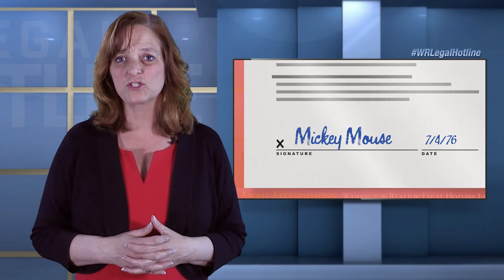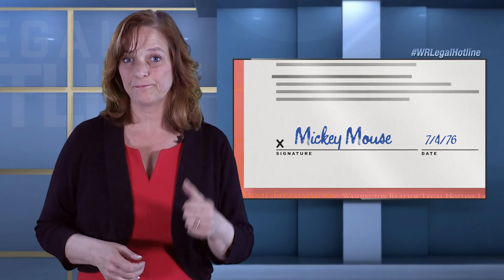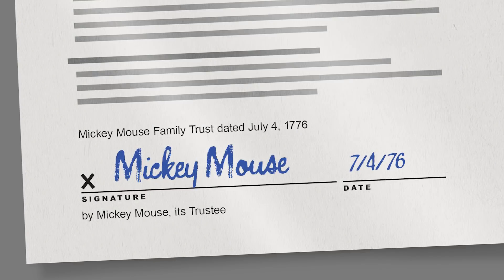Now, the signature block for a family trust is going to look a lot like this. It's going to say: the Mickey Mouse Family Trust dated July 4, 1776. Then you're going to see a space for Mickey Mouse's signature. And below the signature line itself, it's going to say: by Mickey Mouse, its trustee.